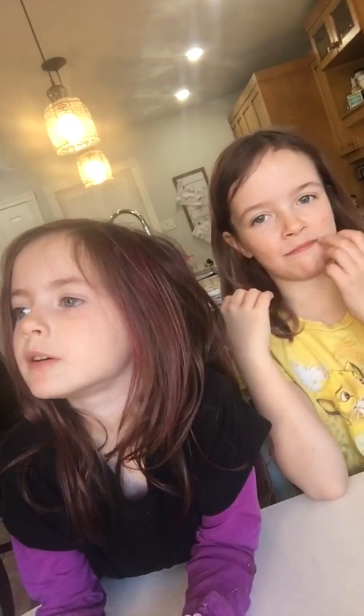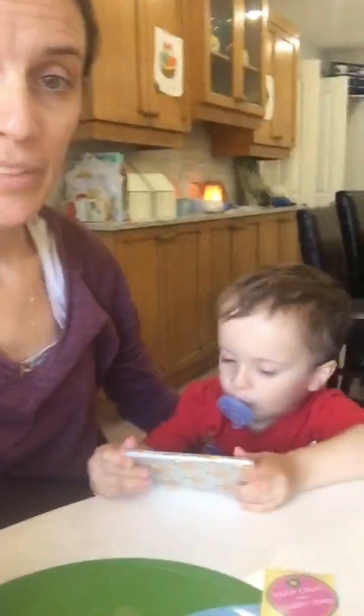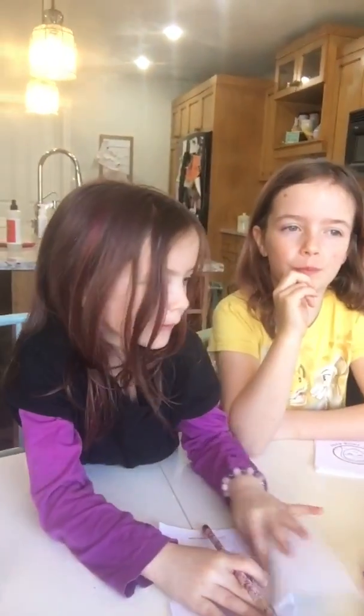Do you guys know any other calming strategies — ones that aren't in the book, that we maybe use at yoga or anything? Yeah, we use our breathing ball! And blow your pinwheel — I like that one, blow your pinwheel.